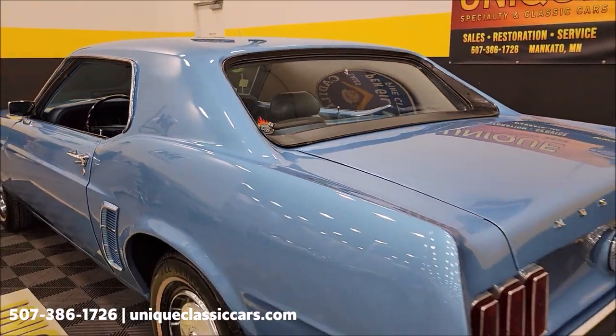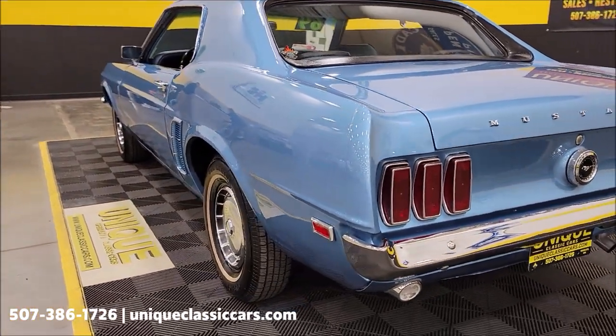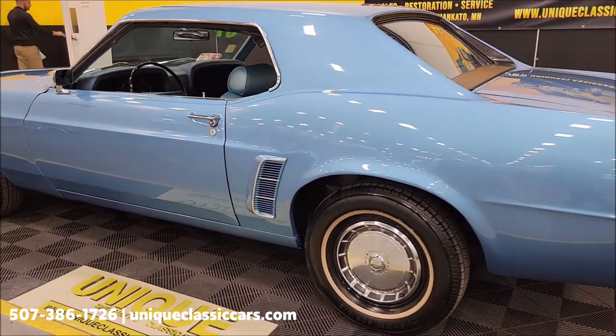It'll be a fun one to take to any of your local roll-ins, cruise-ins, or local shows. Once again, for those still pictures — check out the interior, trunk, and undersides at uniqueclassiccars.com. Click on the link down below this video in the description and it'll take you right there.